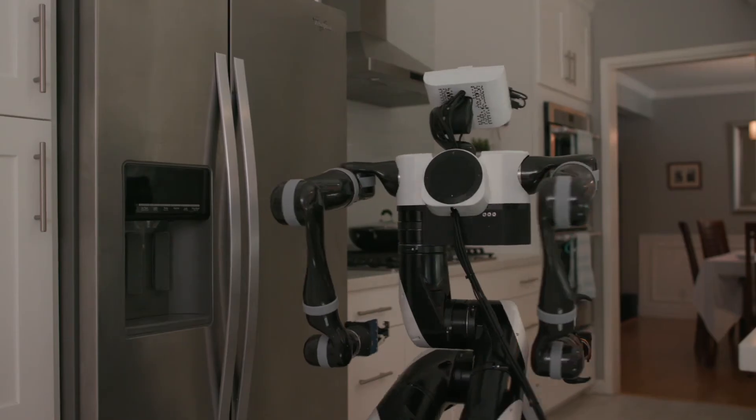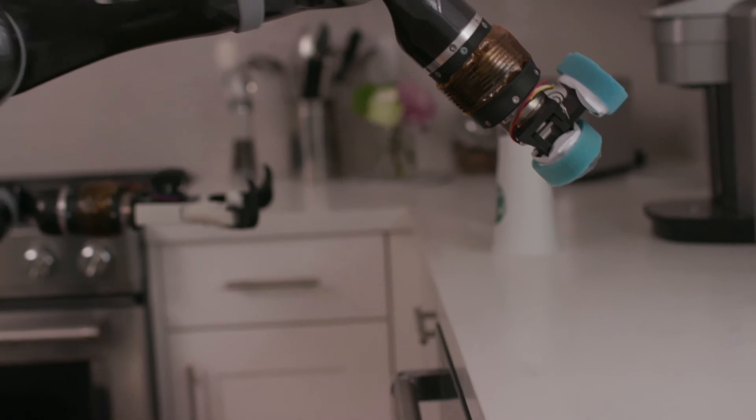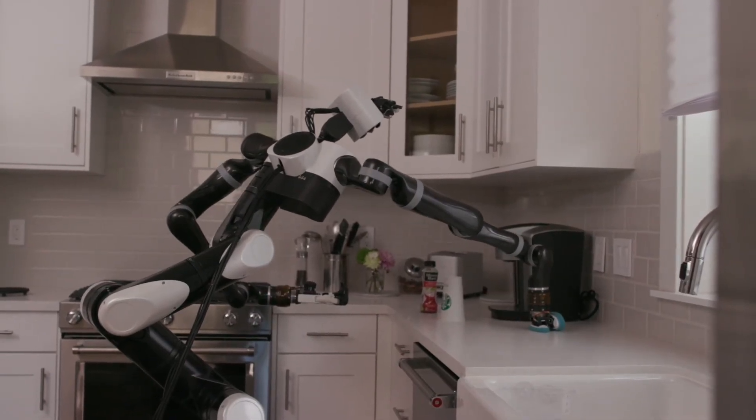It's important to remember that our robots are research prototypes, not product concepts. We choose tasks for the robot that we believe motivate the right algorithm development. While the robot must currently be taught every behavior for a specific situation, we're working to generalize beyond individually taught tasks.